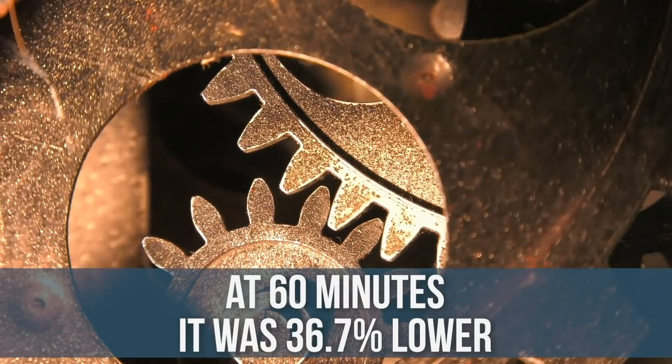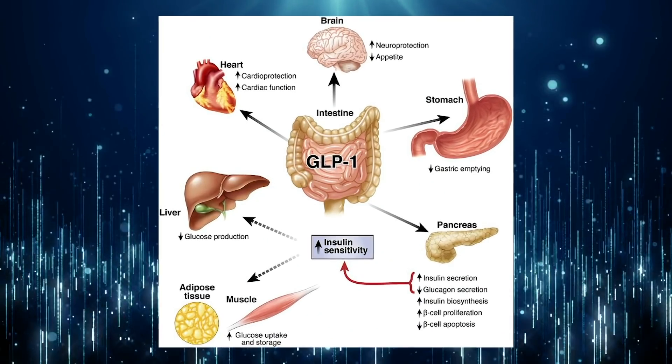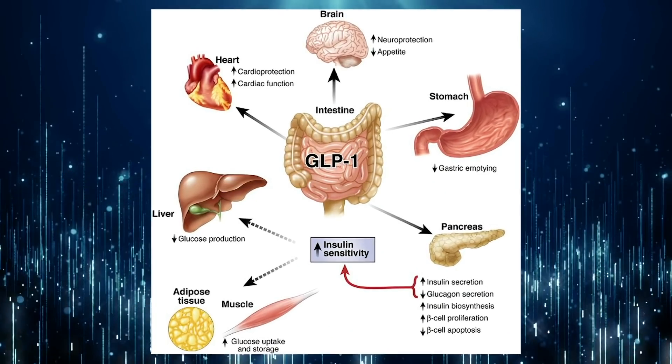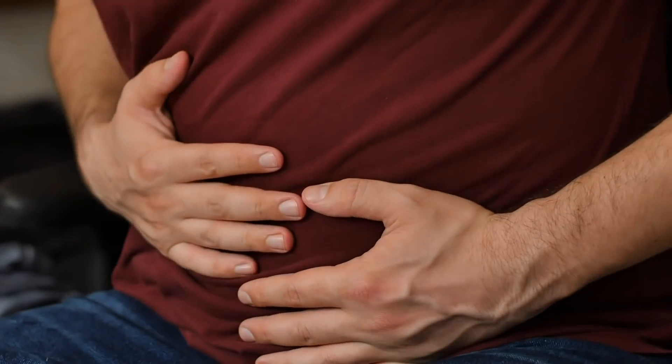At 60 minutes, glucose was 36.7% lower in the protein-first group, and after two hours postprandial it was about 16% lower. Nothing else was different other than the order in which they ate. The potential mechanism is glucagon-like peptide 1 (GLP-1), which delays gastric emptying and also improves beta cell responsiveness — a double whammy of slower glucose release into the bloodstream plus improved pancreatic beta cell function.